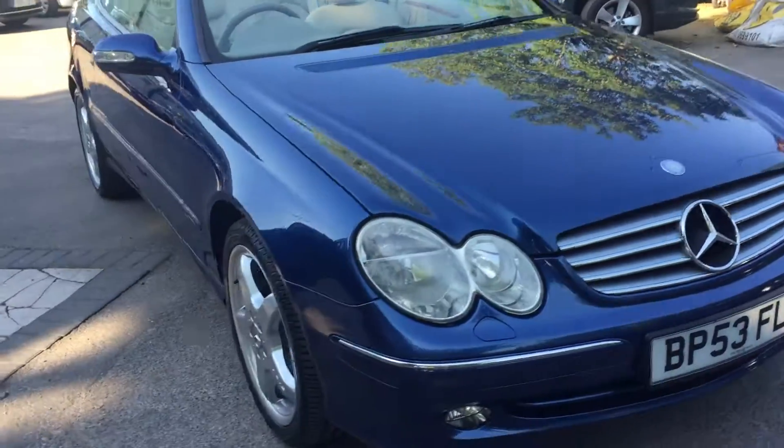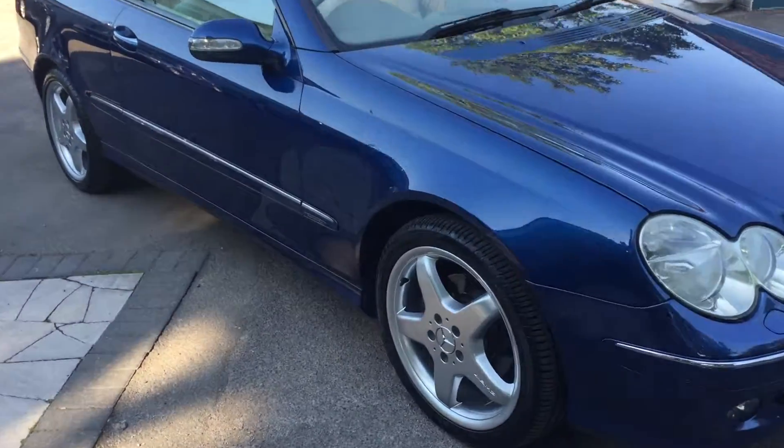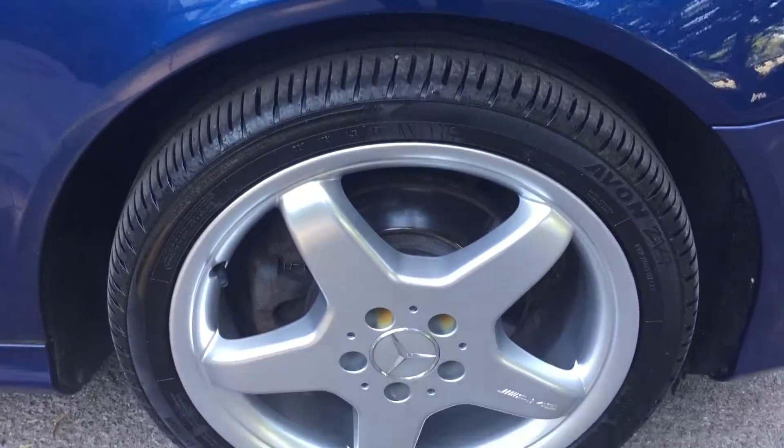You wait till you see the interior. 79,000 miles, lovely history. Loads of Merc history, only had a couple of owners.